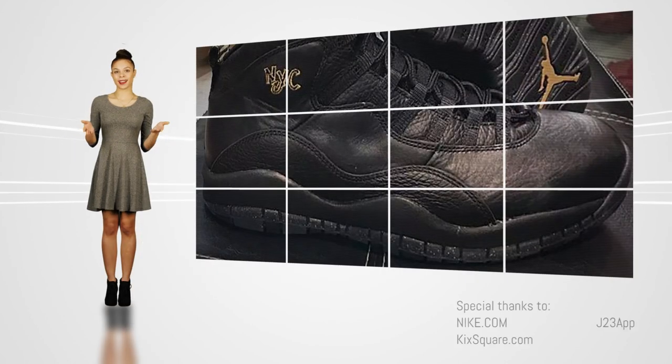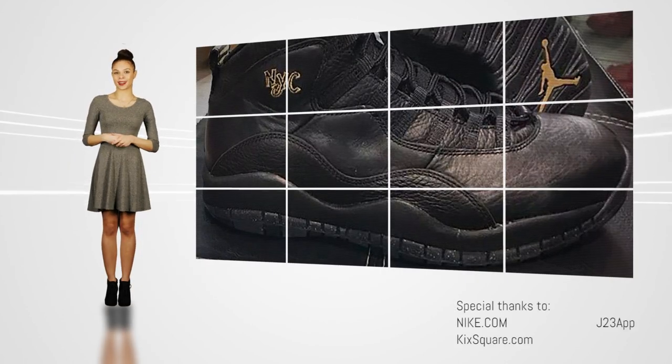For more info on the City Pack and Jordan Brand coverage, keep KicksOnFire.com bookmarked. See you next time.